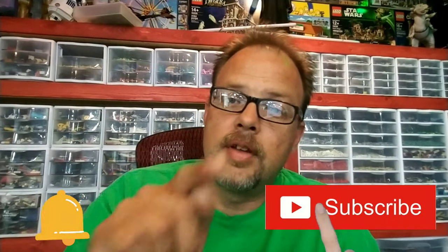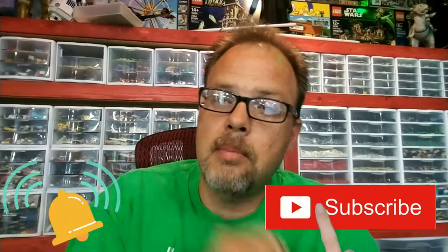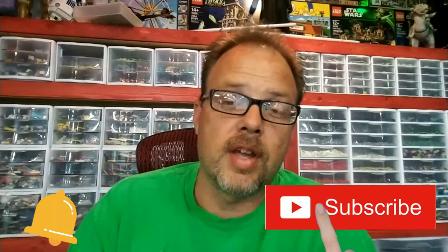As always, thank you for coming to Bevan's Bricks. Don't forget to like, subscribe, and hit that bell so you get notifications on all my videos. We'll see you next time on Bevan's Bricks.